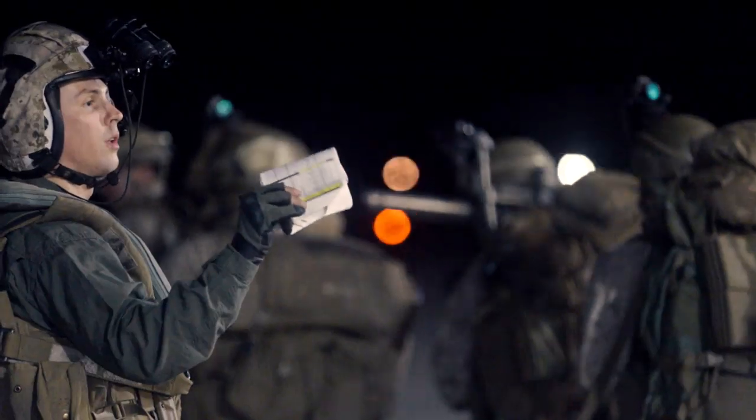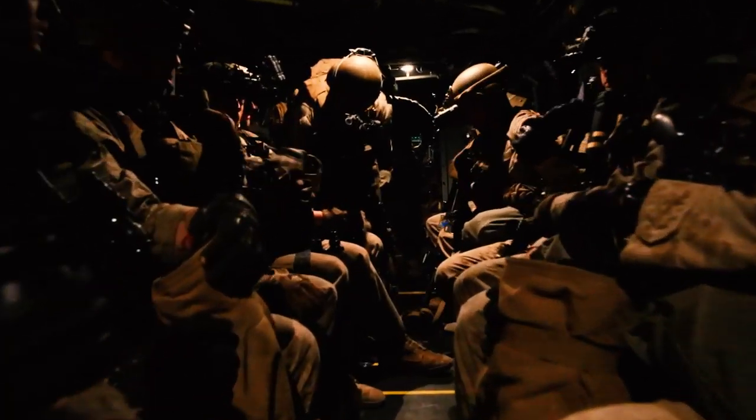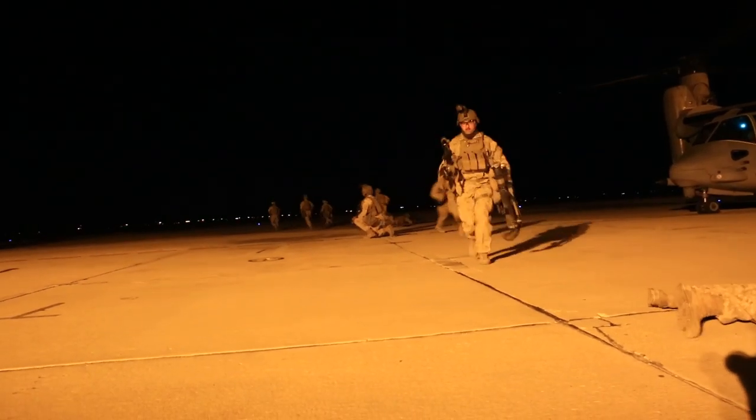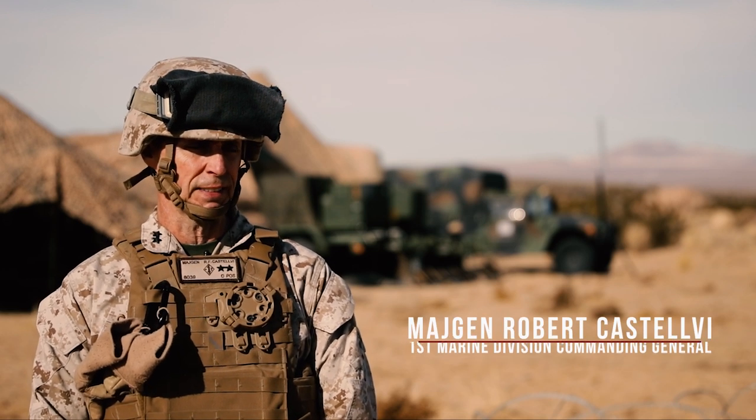Steel Knight 20 demonstrates the Marine Corps' utility as America's expeditionary force and readiness, and it validates our ability to fight and win against a peer and near-peer adversary. And what's great about this year's iteration is it builds on the previous exercise scenarios to create the largest, most complex Steel Knight that we've conducted to date.